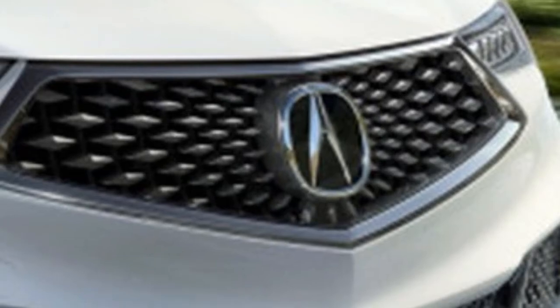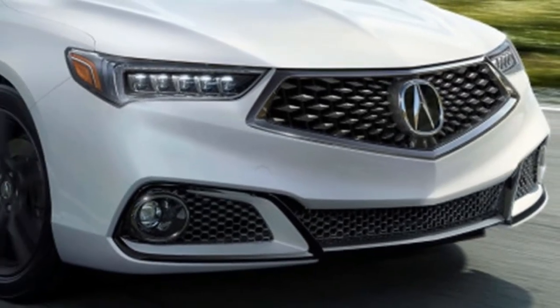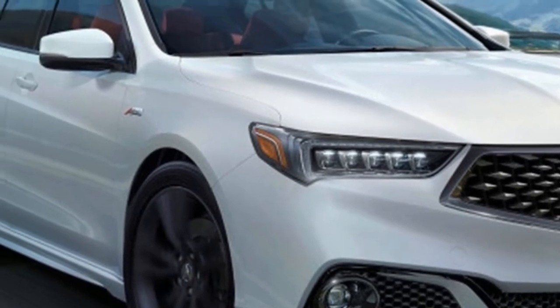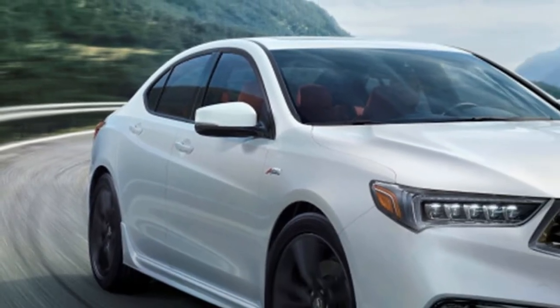Acura is giving the TLX a thorough refresh three years into its life cycle. The biggest changes are outside. All TLXs now feature a rendition of the pentagon-shaped grille found on the Precision Concept and the MDX. In addition, the hood, fenders, lights, and front bumpers are tweaked.